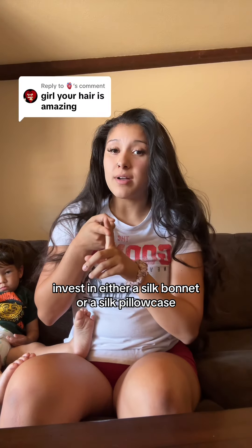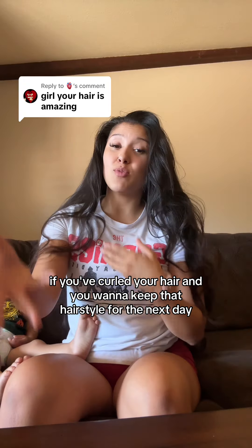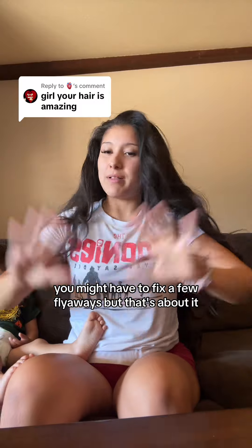Invest in either a silk bonnet or a silk pillowcase to keep your hair from breaking. If you've curled your hair and you want to keep that hairstyle for the next day, that silk bonnet is going to keep that hairstyle intact. You might have to fix a few flyaways, but that's about it.